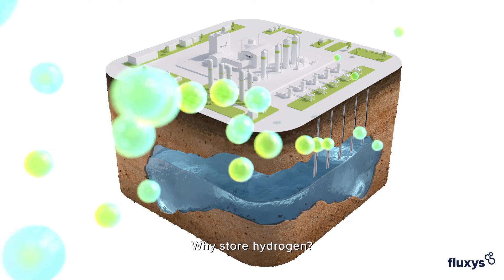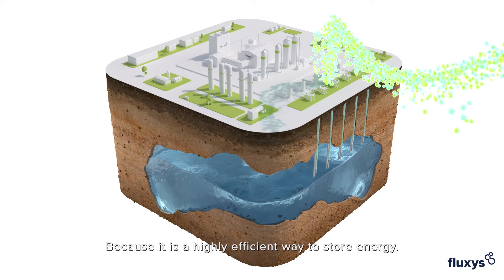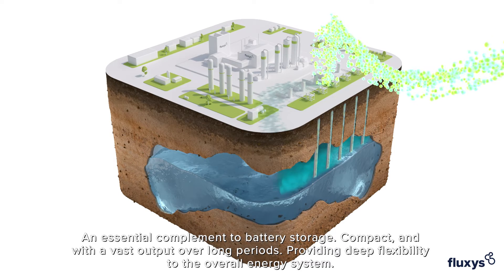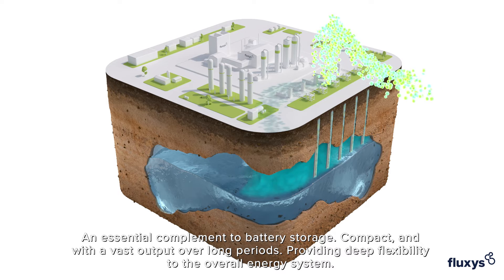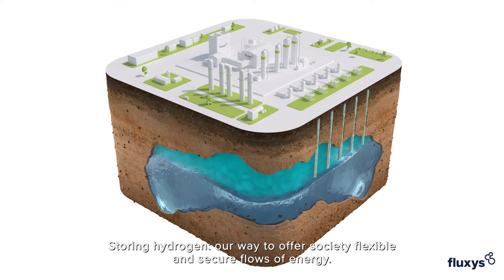Why store hydrogen? Because it's a highly efficient way to store energy — an essential complement to battery storage. Compact and with a vast output over long periods, providing deep flexibility to the overall energy system. Storing hydrogen: our way to offer society flexible and secure flows of energy.